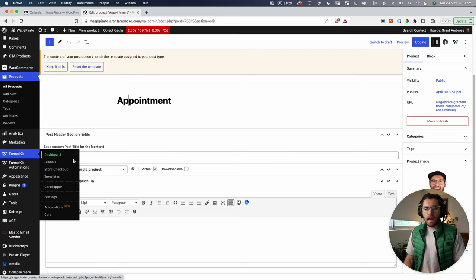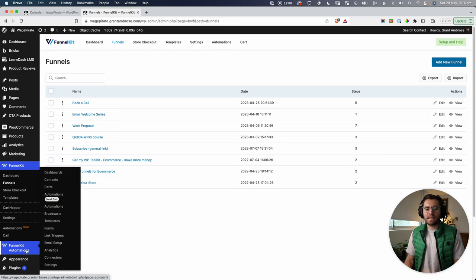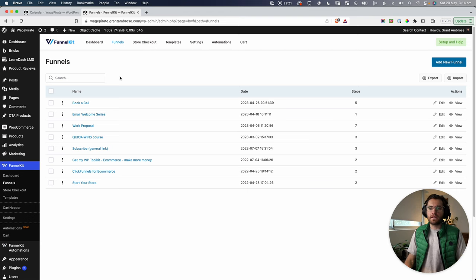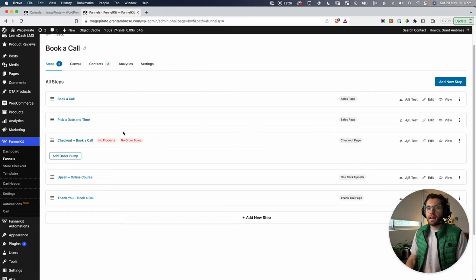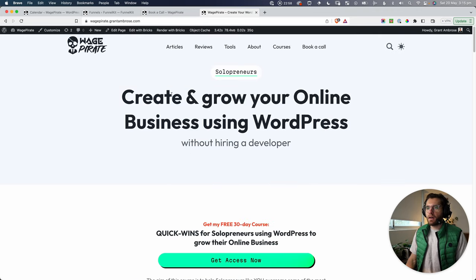Now let's create the funnel. Under FunnelKit > Funnels, my funnel is 'Book a Call.' I've been covering FunnelKit a lot on my channel — it's an incredible plugin that every WordPress website could benefit from. It allows one-click upsells and downsells, customized checkout pages, in-cart upsells, a built-in CRM for cart abandonment, and email list functionality. The funnel has five steps: the first is the Book a Call sales page.